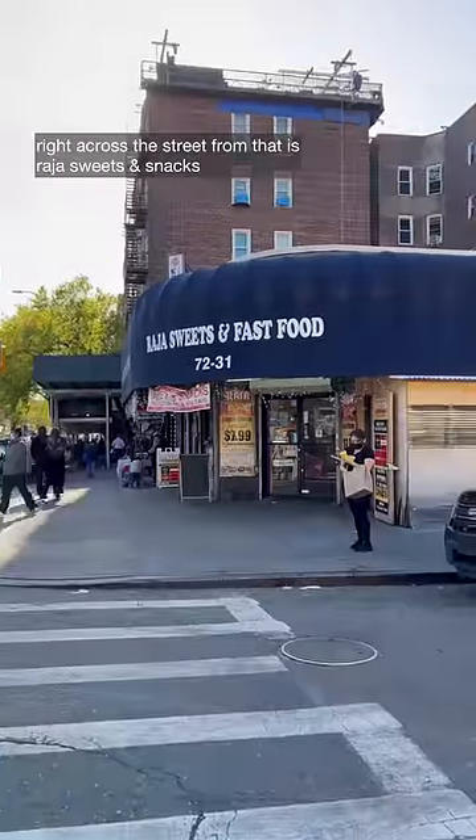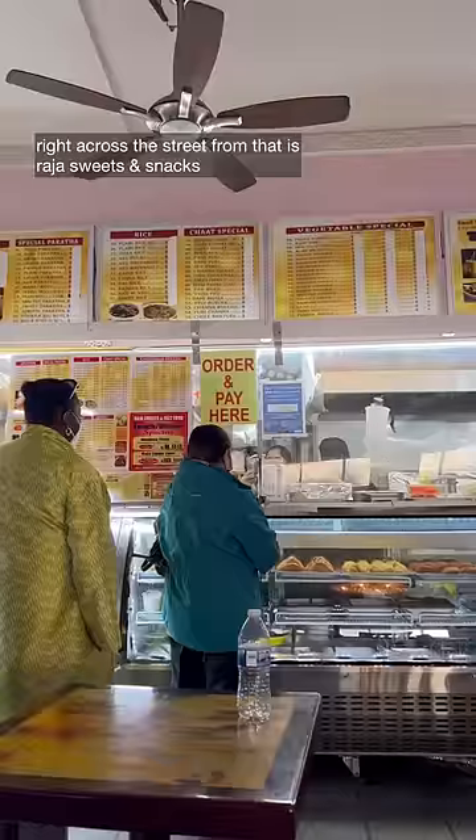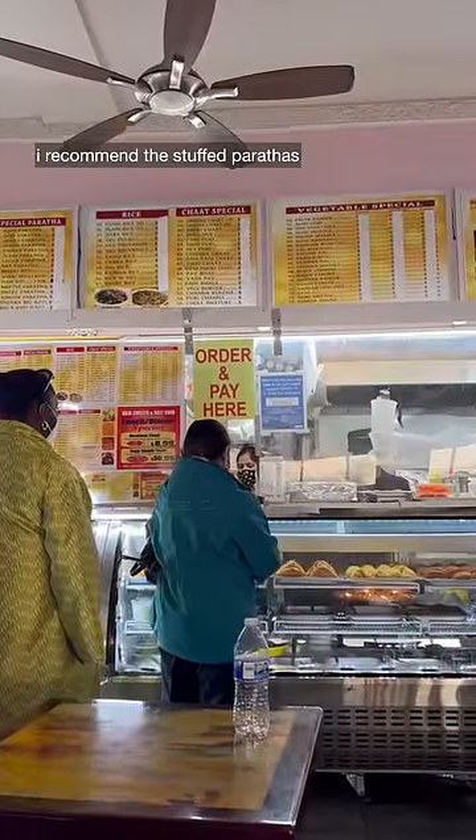Then we went to get some fuskas — if you've had pani puri it's similar, but the Bengali way includes adding a grated hard-boiled egg on top. It was served with sweet and tangy tamarind water.